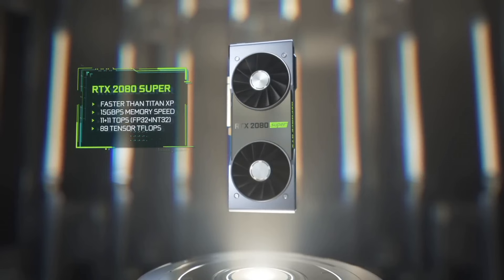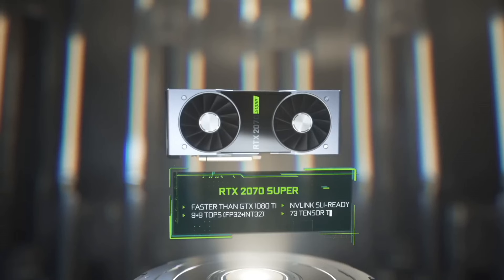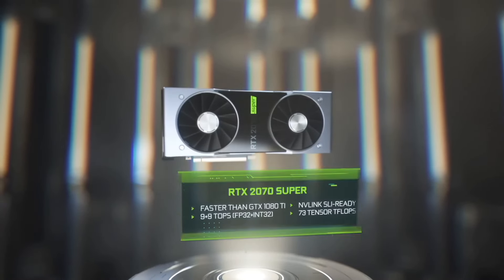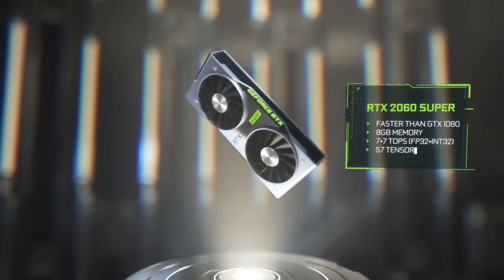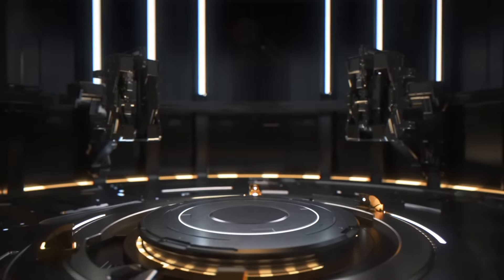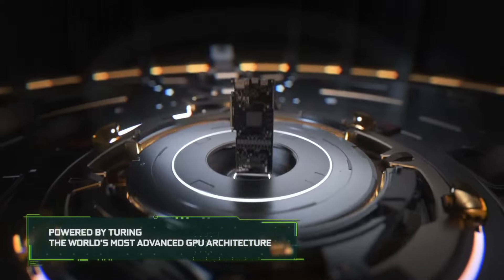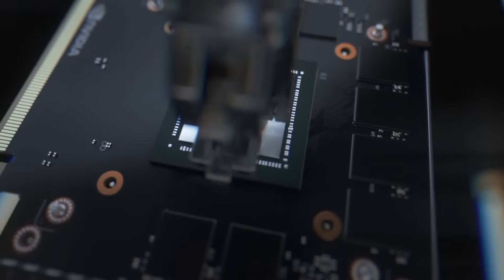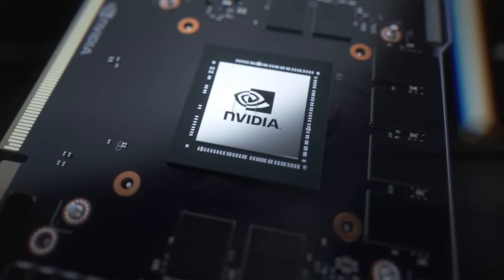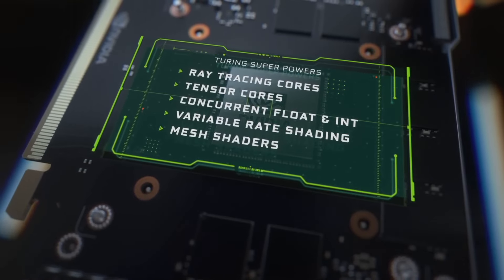The dual-fan cooling system keeps temperatures in check, ensuring optimal performance during intense gaming marathons. This graphics card also supports the latest DirectX 12 Ultimate and Vulkan APIs, providing developers with cutting-edge tools to create next-level gaming experiences. Whether you're a casual gamer or a dedicated enthusiast, the GTX 1660 Super offers an affordable yet high-performance solution, where power meets affordability for an unparalleled gaming journey.